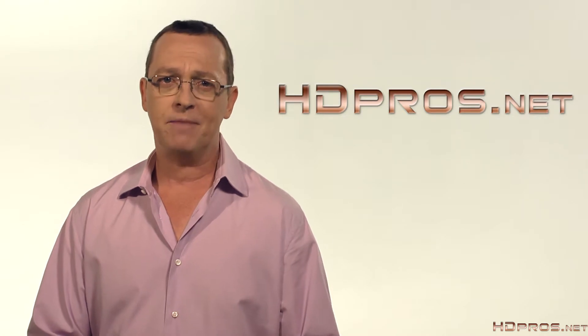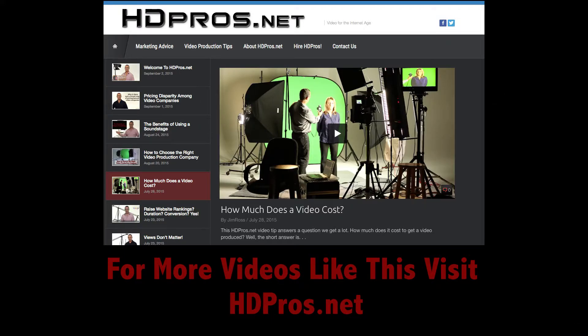For HDPros.net, I'm Jim Ross. I'll see you next time.